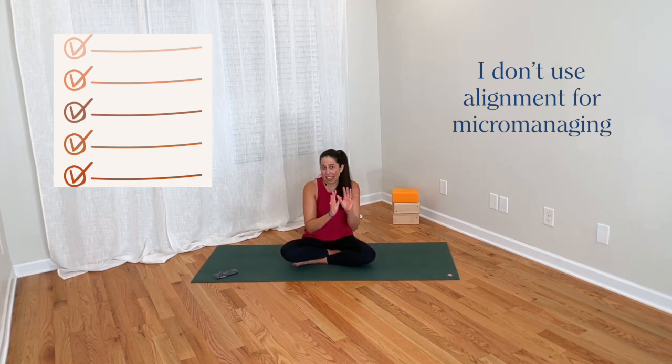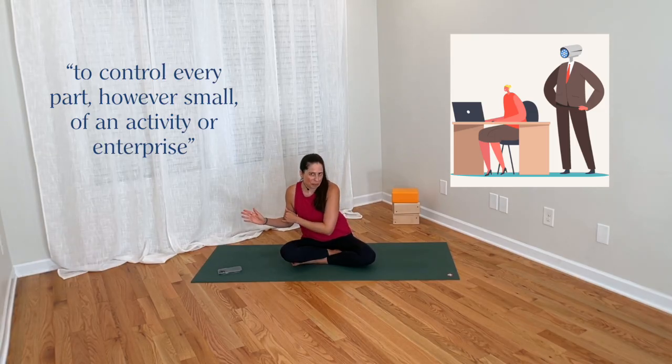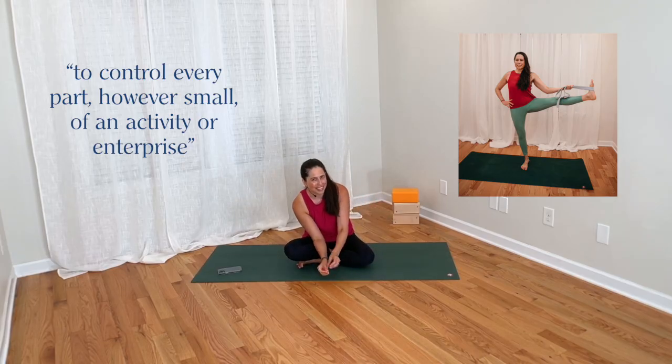The definition of micromanaging is to control every part, however small, of an activity or enterprise. I offer general, big picture cues to guide students into the pose, but once they're there, I don't worry about controlling those fine details — telling students exactly how they must position their body as though tiny checkboxes are the one right way to be in the pose.